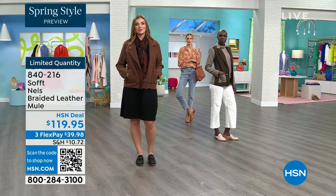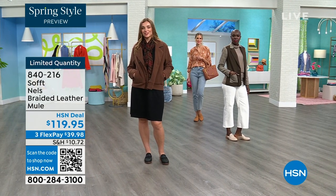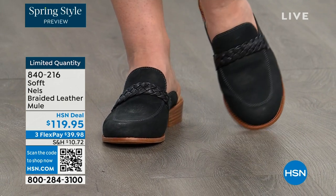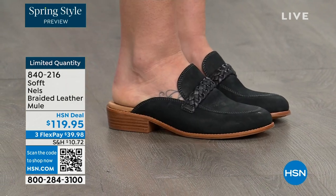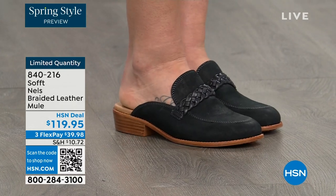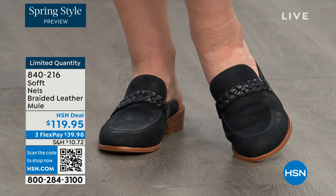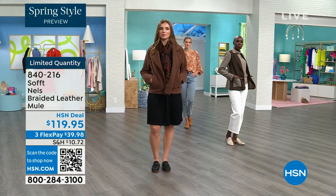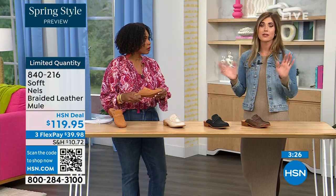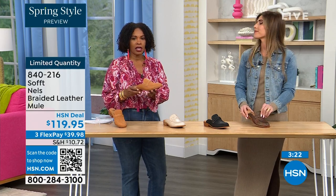Year after year, season after season, you see designers recreate their take on the mule because it's classic and it's not going anywhere. You can wear these in spring, fall, even in summer when you want open air but don't want your toes fully exposed. They really can be worn throughout the year, not just one season.